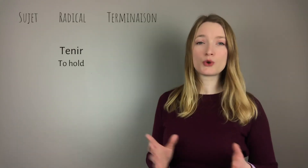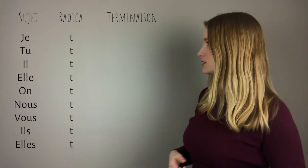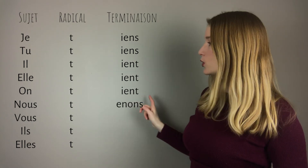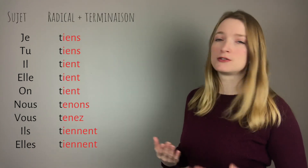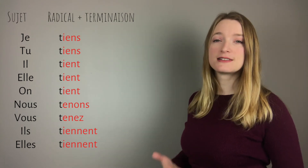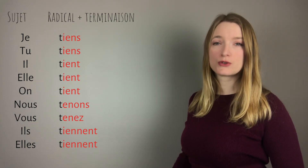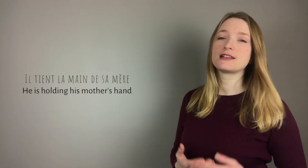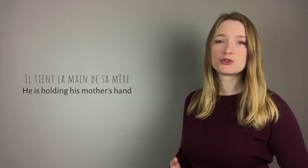For tenir (to hold), it is exactly the same thing — only the T stays as the radical, and the endings are exactly the same as venir. Putting them together: je tiens, tu tiens, il tient, elle tient, on tient, nous tenons, vous tenez, ils tiennent, elles tiennent. In a sentence: il tient la main de sa mère — he holds his mother's hand.